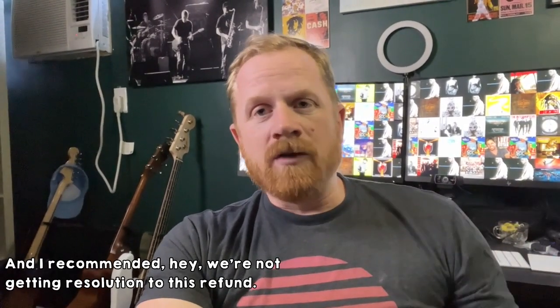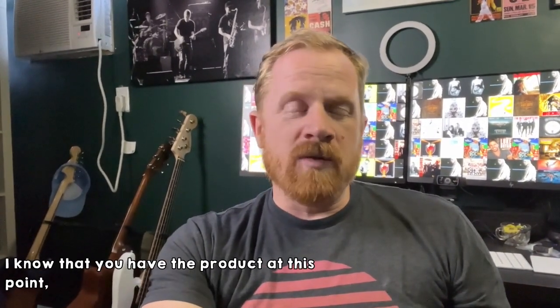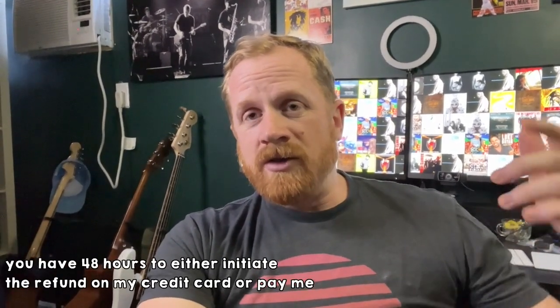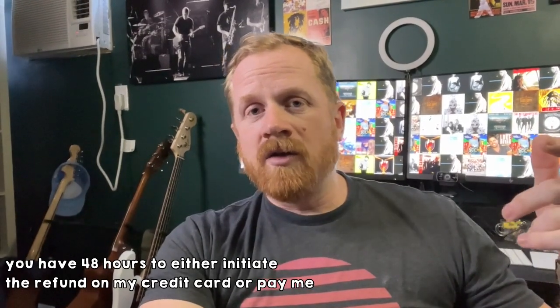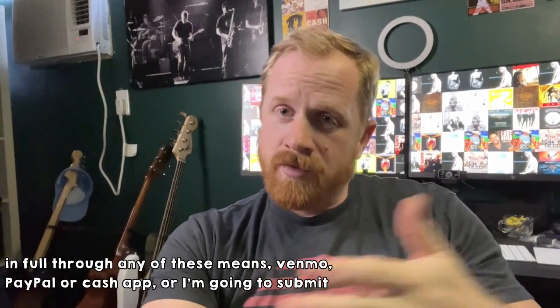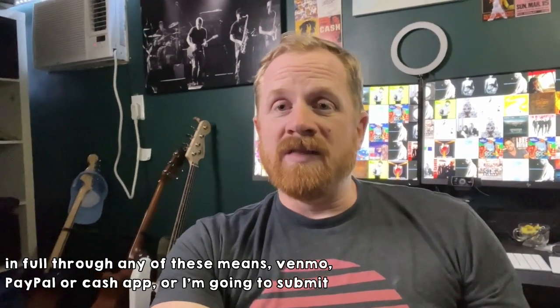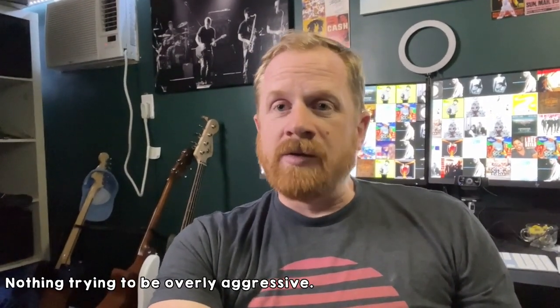I recommended: hey, we're not getting resolution to this refund. I know that you have the product at this point. You have 48 hours to either initiate the refund on my credit card or pay me in full through any of these means — Venmo, PayPal, or Cash App — or I'm going to submit this to small claims court to seek resolution. Nothing trying to be overly aggressive, just want to resolve this as quickly as possible.